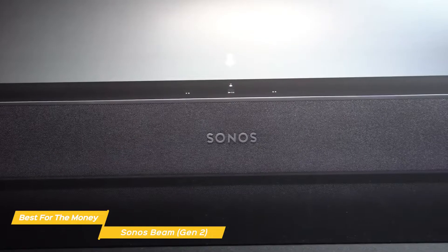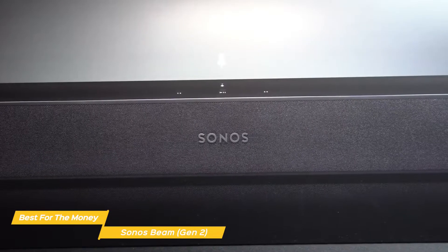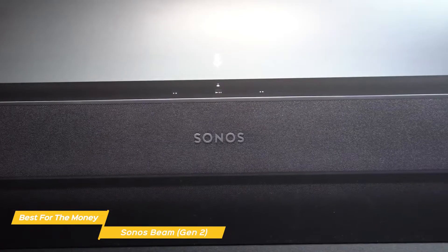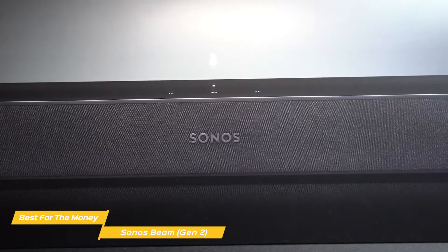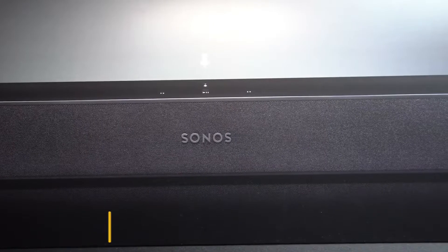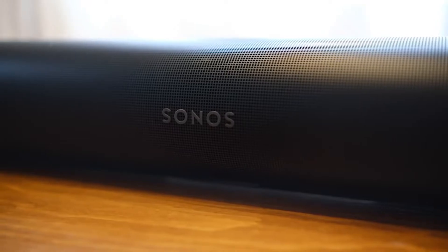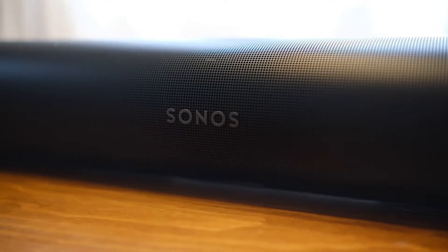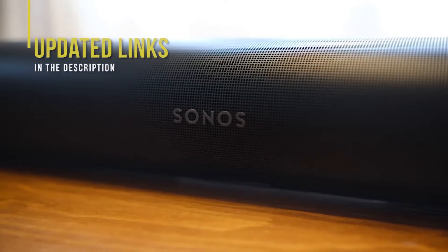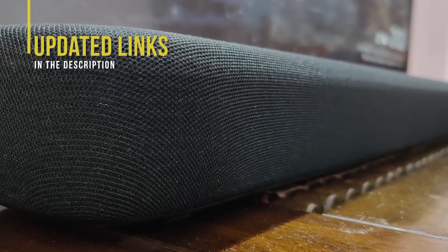If you're looking for a compact soundbar that puts out a decent amount of power, the Sonos Beam Gen 2 would be a good choice. While the Atmos effects may not be as impressive as the pricier Sonos Arc, it still performs well and can easily blow away a non-Atmos equipped soundbar. If you're interested in updated pricing on any of the items mentioned in this video, be sure to check out the links in the description — prices update almost daily with sales and general price drops.